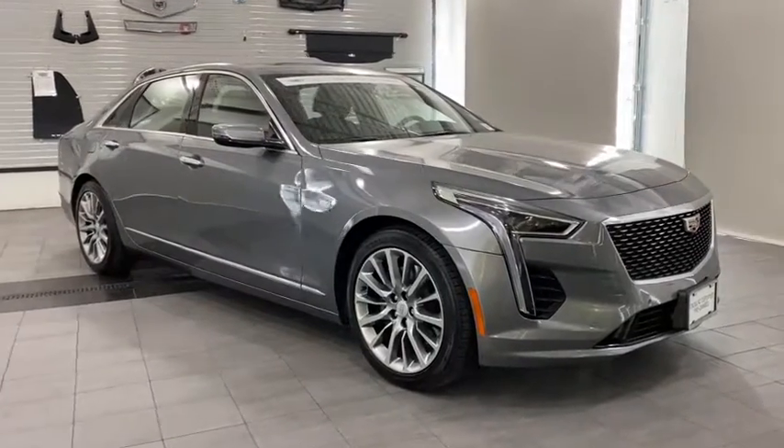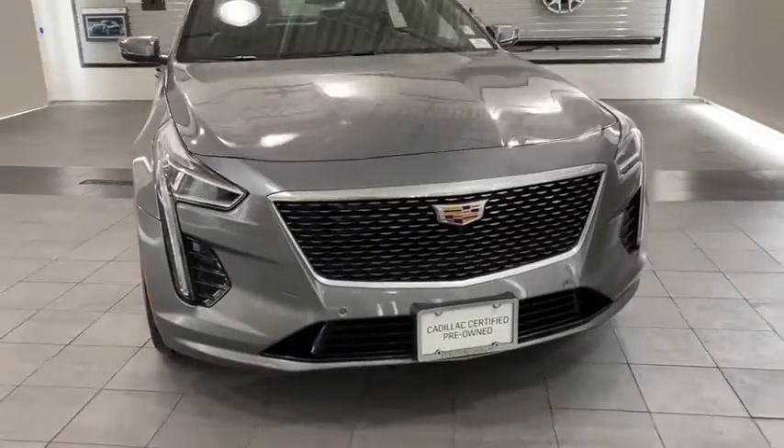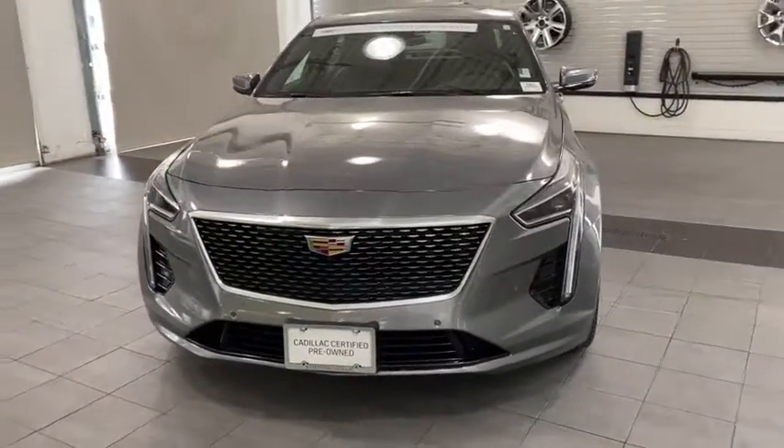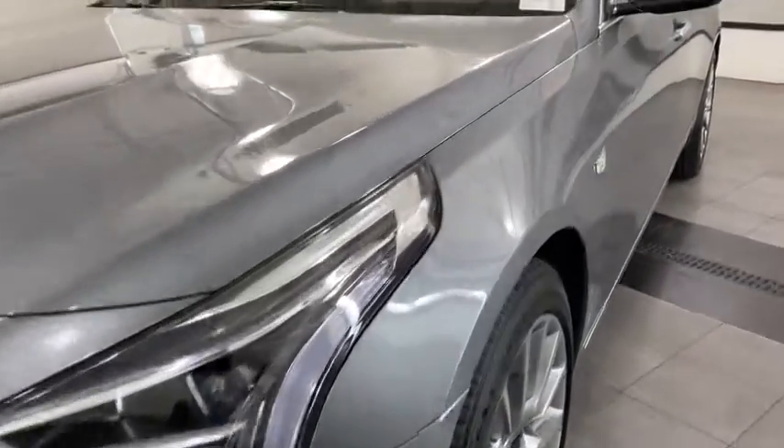Come test drive the 2019 Cadillac CT6. Innovatively engineered and beautifully crafted, the CT6 combines advanced technology with breathtaking design.